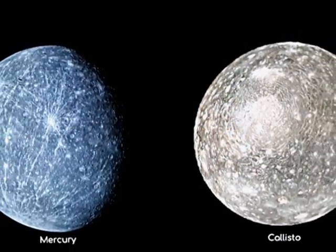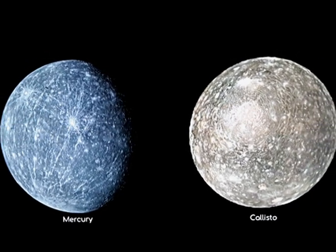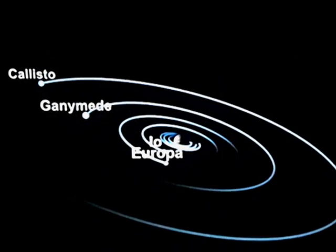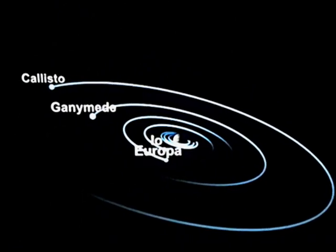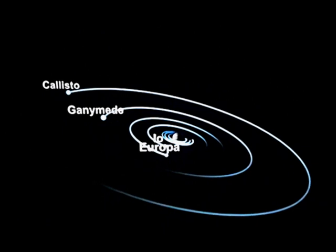Callisto is about 99% the diameter of the planet Mercury, but only a third of its mass. Callisto is tidally locked to its orbit around Jupiter, so that the same face of Callisto always faces inward towards Jupiter.